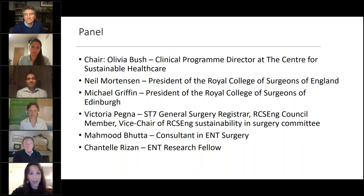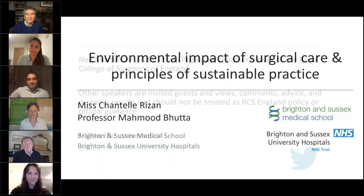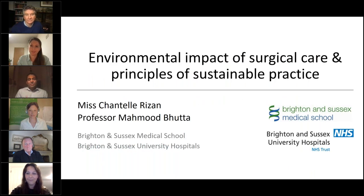We have Ms. Chantal Rezan, who is doing a PhD at Brighton looking at reducing the environmental impact of operating theatres, and Professor Mood Butta, an ENT surgeon at Brighton. I'll hand over to Professor Butta now. We're going to start by outlining some environmental principles and the impact of surgical care.